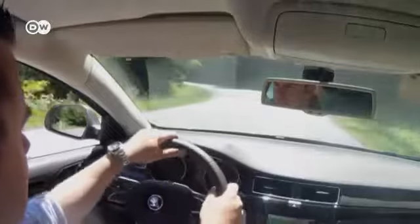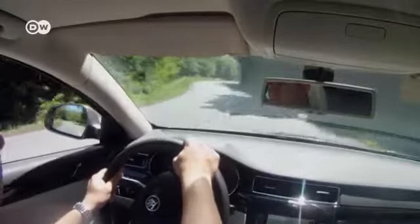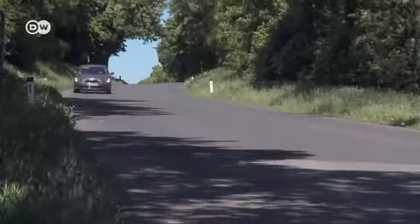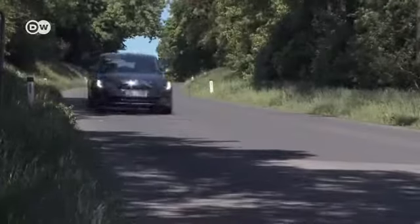With the Superb, Skoda is reaching out from the medium-sized to luxury market. And compared to its more expensive counterparts made by Audi or BMW, the Skoda Superb has nothing to be ashamed of.